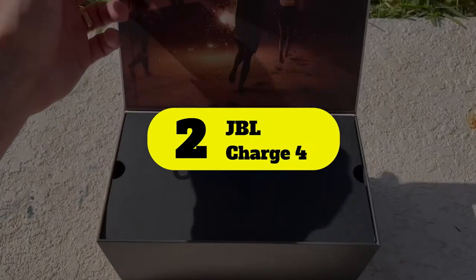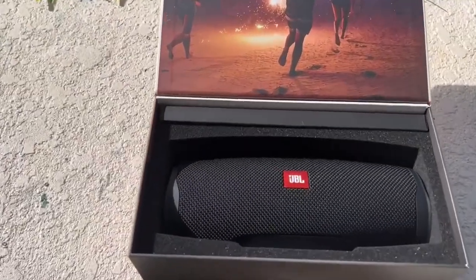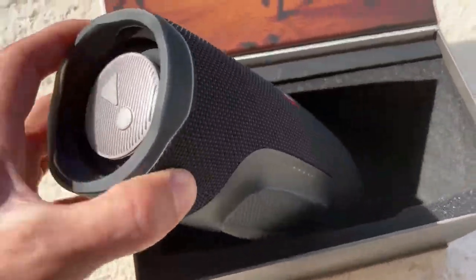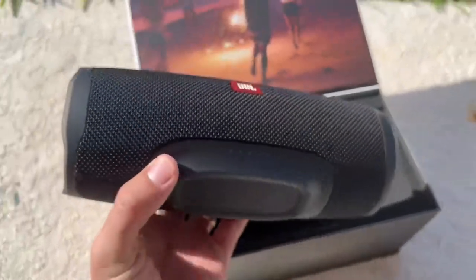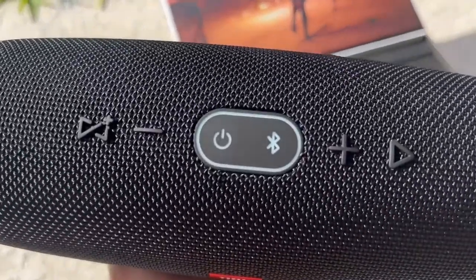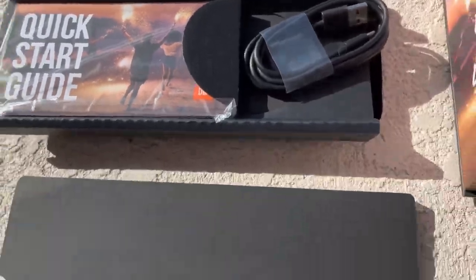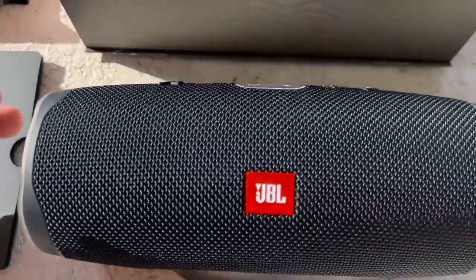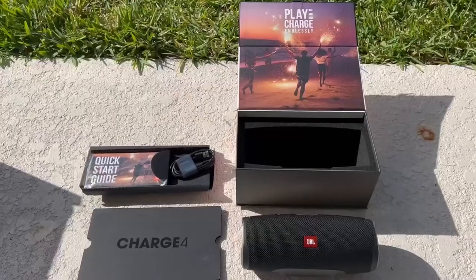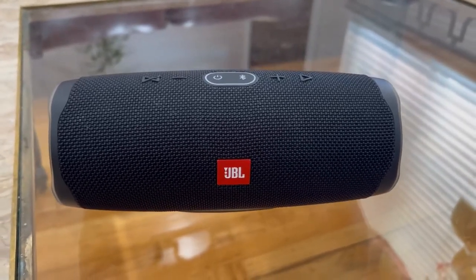Number 2: JBL Charge 4. The JBL brand has over 60 years of experience delivering top-notch audio equipment, and that includes water-resistant portable Bluetooth speakers like the JBL Charge 4. On a single 4-hour charge of the long-lasting 7,500mAh battery, the Charge 4 delivers 20 hours of playback — more than enough for a day at the beach or a pool party. You can't rely on it for speakerphone or voice commands, but it does function as a powerbank, with a USB-out port to charge your smartphone while simultaneously playing audio.